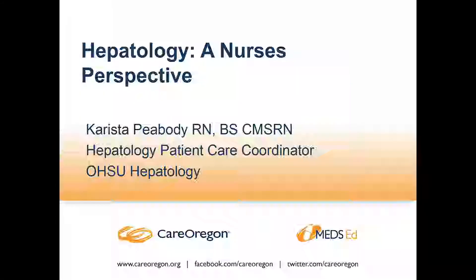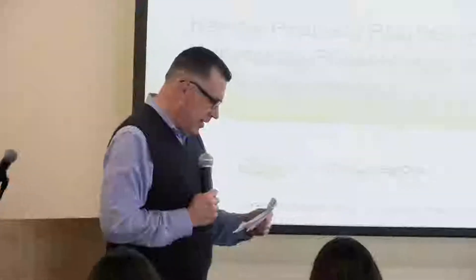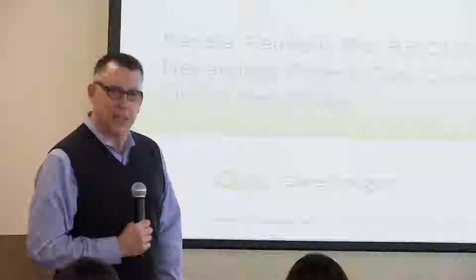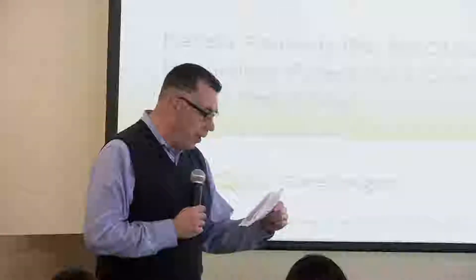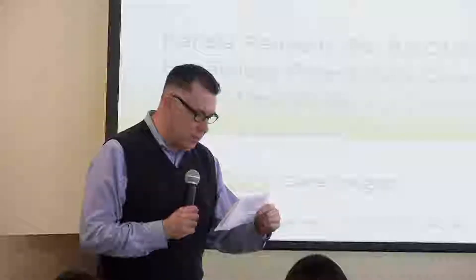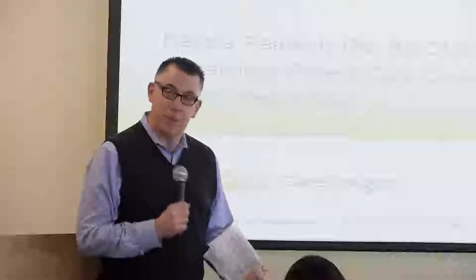Karista Peabody has been working as a nurse at OHSU for over five years and has a passion for liver disease — her favorite organ. The best part of her job is letting patients know that hepatitis C treatment worked and that they are cured. She attended OHSU and her next step is to start a master's program this fall in health systems and organizational leadership. Please welcome Karista Peabody.